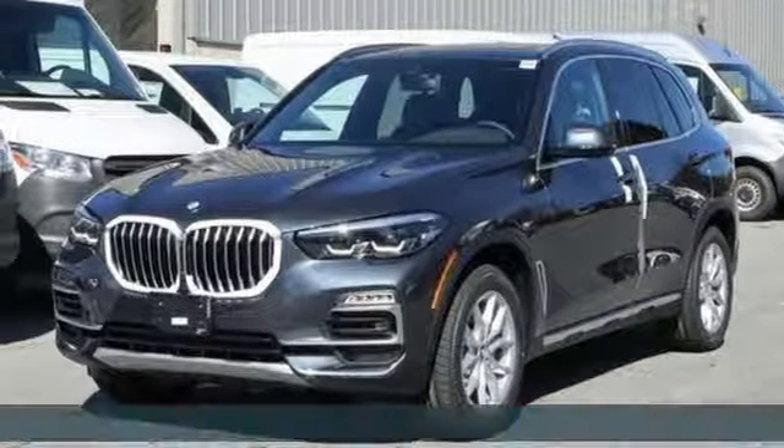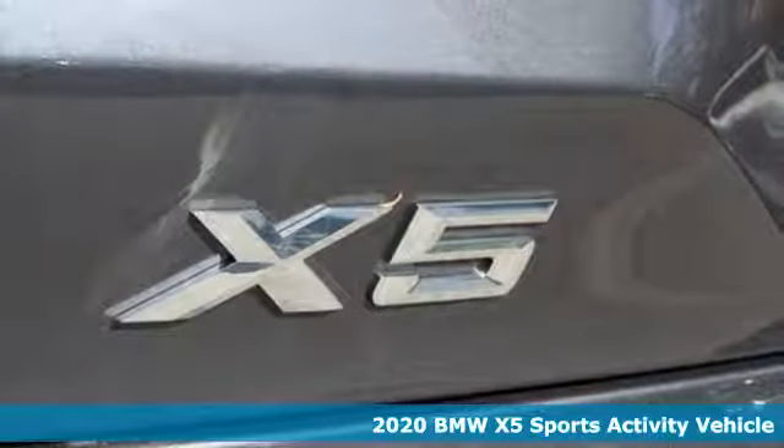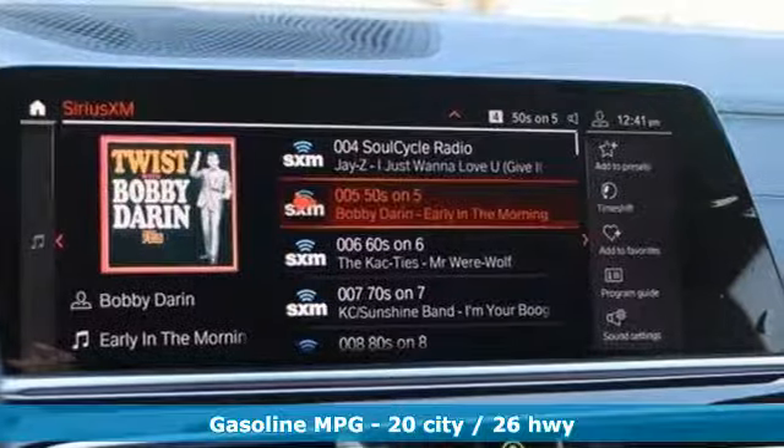It's a new 2020 BMW X5. This X5's incredible power, space and design lets you command the road while making a lasting and powerful impression.